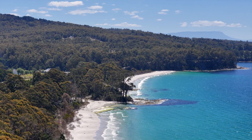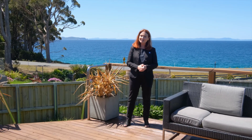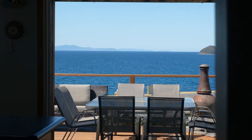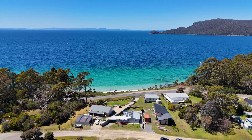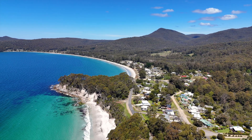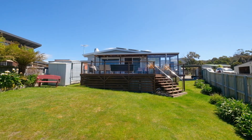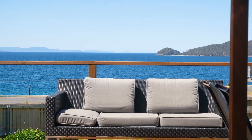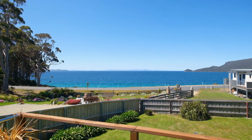This home is a gateway to nature's playground and beautiful Bruny Island. At the end of a tranquil cul-de-sac, just moments from the sandy shores of Adventure Bay, this charming two-bedroom seaside retreat on 515 square meters captures jaw-dropping sea and bay views that extend to the horizon.